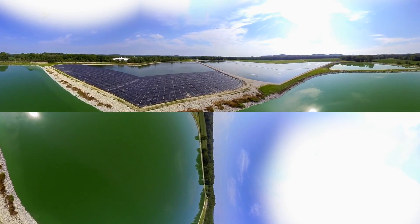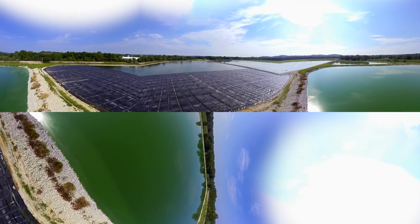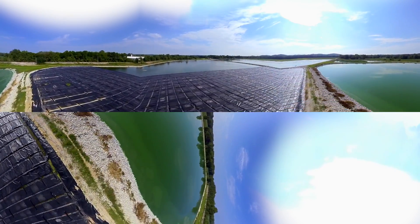The final step in the process is a polishing pond, which is covered to prevent algae growth during the warm summer months and to ensure the effluent has low BOD and TSS.